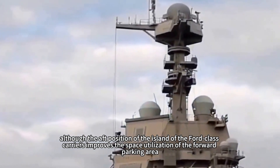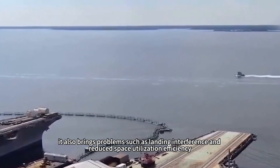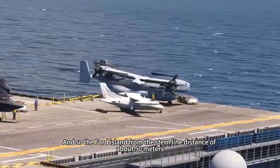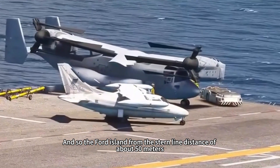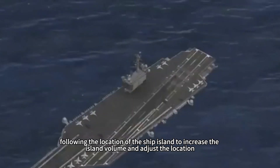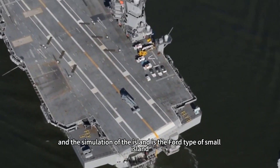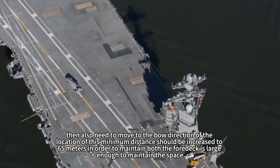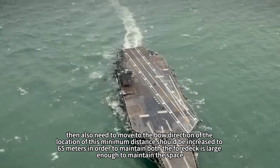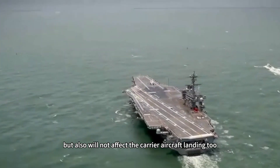Therefore, although the aft island position on the Ford-class improves forward parking space utilization, it also brings problems such as landing interference and reduced space utilization efficiency. The Ford-class island is positioned about 50 meters from the stern, but actual use found this to be too far aft. Following adjustments, the island volume was increased and its position adjusted, with the simulated island being a forward-type small island. The minimum distance from the stern needs to be increased to 65 meters to maintain a large enough forward deck while also not affecting carrier aircraft landing.